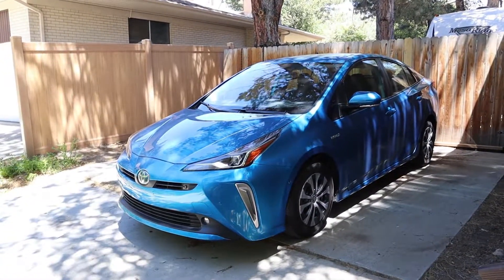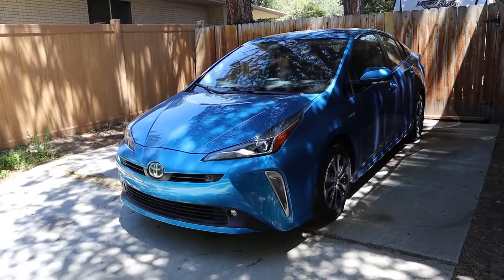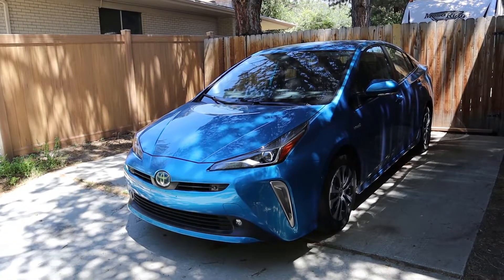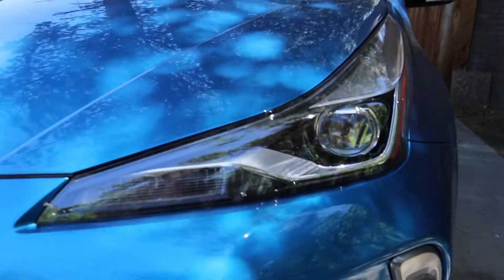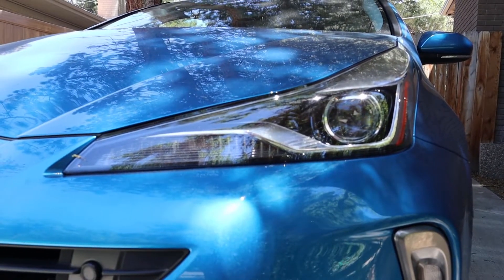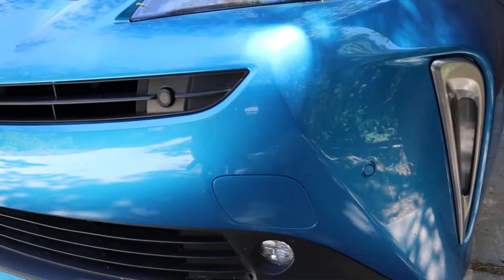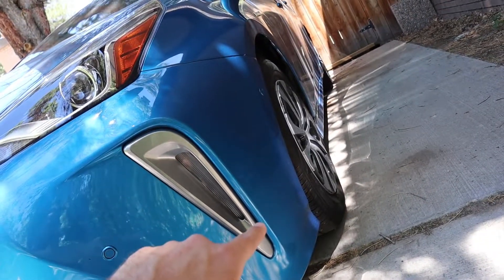First off, we'll go over some exterior elements. I still love this blue color — if you get a Prius, get a crazy color like this because it's a car that flies under the radar, and a bright color brings things out a little bit. The lights are really bright at night with this LED setup, no complaints there, and the fog lights work great as well.